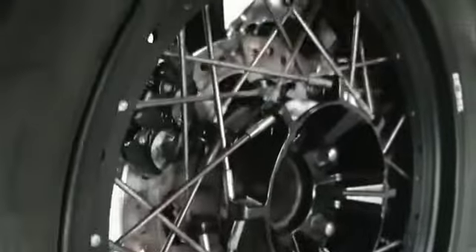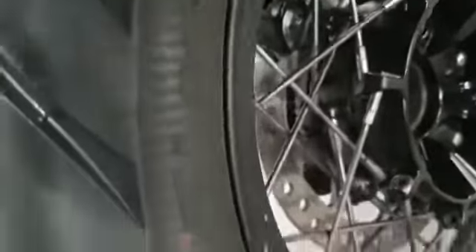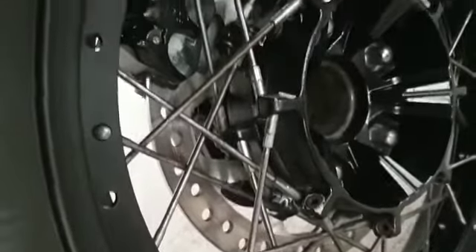Back tire looks in good condition. The spokes do look as if they're corroded but they aren't — they just need a bit more TLC. They're not rusted.